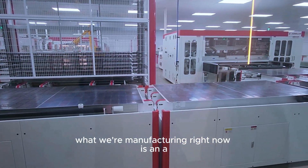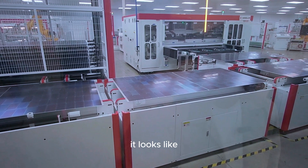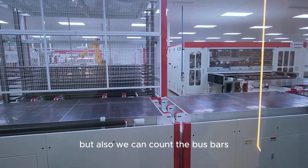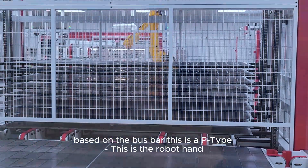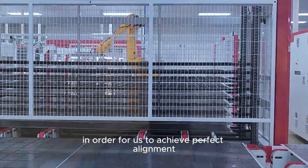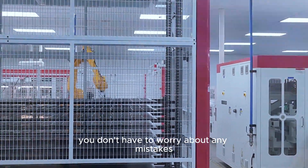What we're manufacturing right now may be a P-type or N-type solar module — I'd need to see the product label to confirm, but based on the bus bar configuration, I think this is N-type. The robot hand automatically places the cells in line together to achieve perfect alignment, so you don't have to worry about any mistakes.